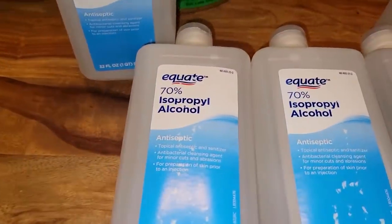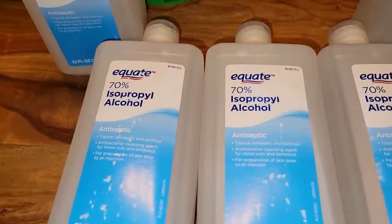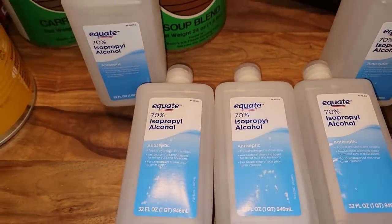Like I said, if you can pick up 90% — or I think it's 91% — that's even better. I wouldn't really use the 50% because with 50% water in there, why even bother? But 70% seems to work really well.